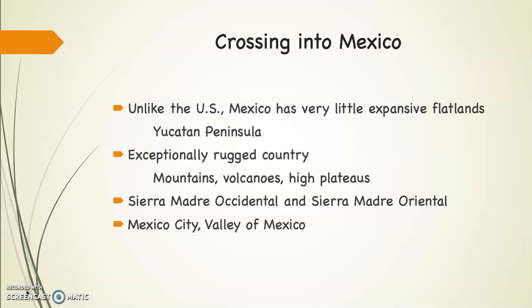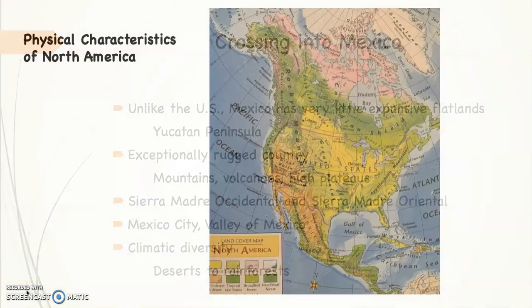Additionally, Mexico City itself sits at the southern end of the Valley of Mexico and is something in the neighborhood of 7,500 feet high. Furthermore, the country has incredible climatic diversity with everything from deserts to tropical rainforests.